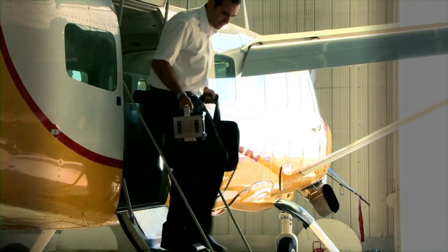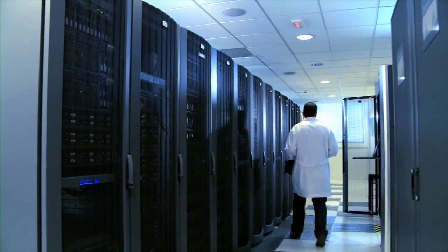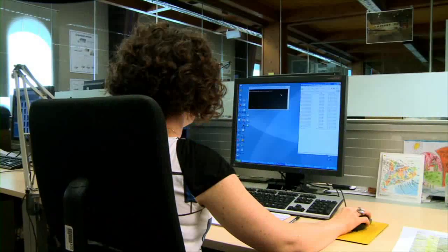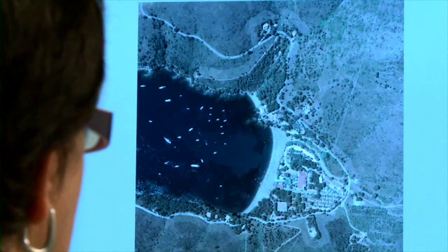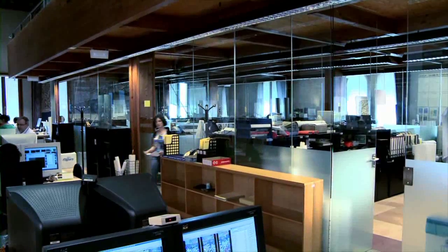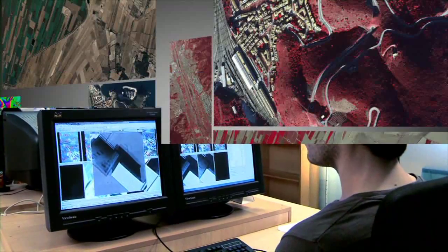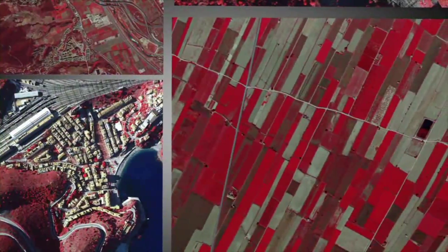Un cop realitzat el vol, es recullen els discos i es lliuren al centre de càlcul de l'Institut Cartogràfic de Catalunya. El primer que es fa és comprovar la qualitat de les dades: s'examina que no hi hagi núvols en les vistes i que tinguin una distribució correcta dels colors, i que tot el territori hagi estat observat des de dos punts diferents per tal de poder crear la corresponent visió estereoscòpica. Una vegada comprovades, les dades entren en processos informàtics diversos dels quals es deriven tres tipus de productes bàsics: fotografies d'alta resolució, imatges multiespectrals i models del terreny.